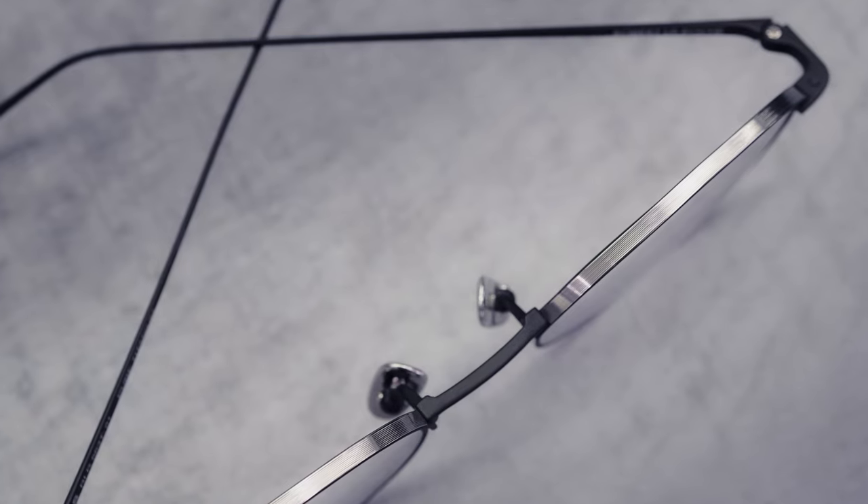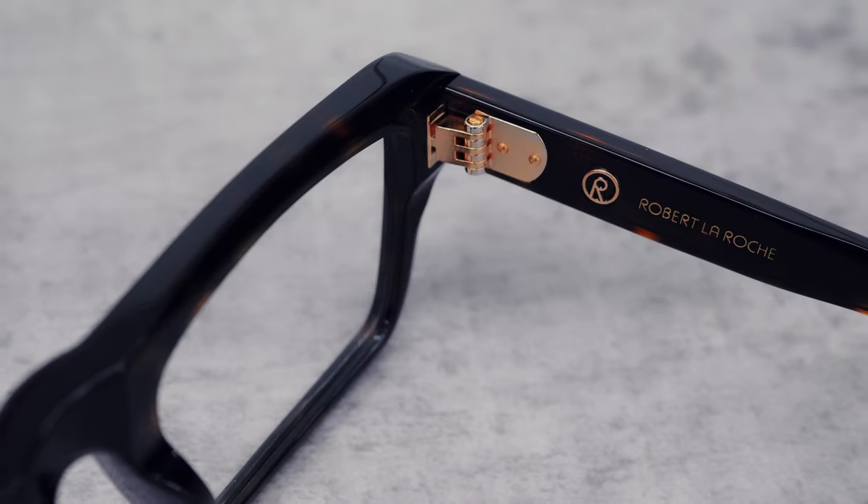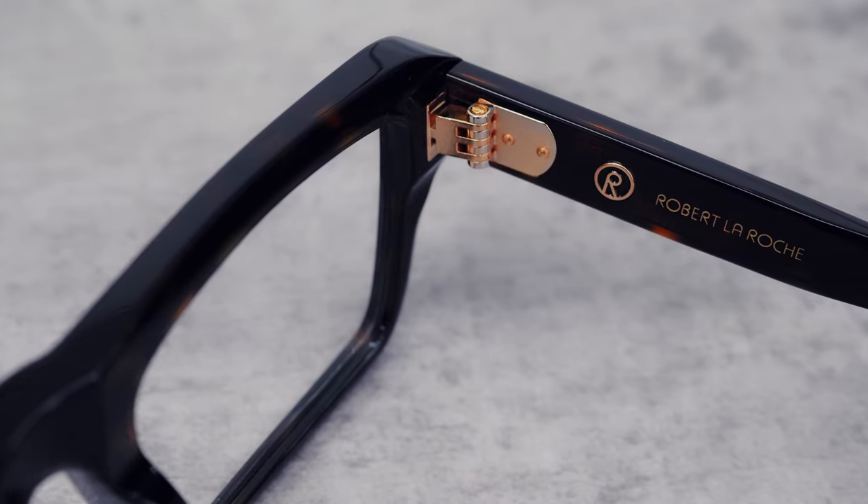And it's one of the few eyewear brands that really masters the art of both thin simple metal frames and chunky bold acetate frames.